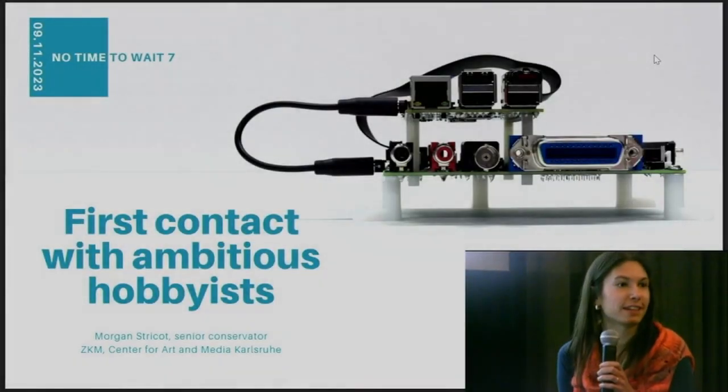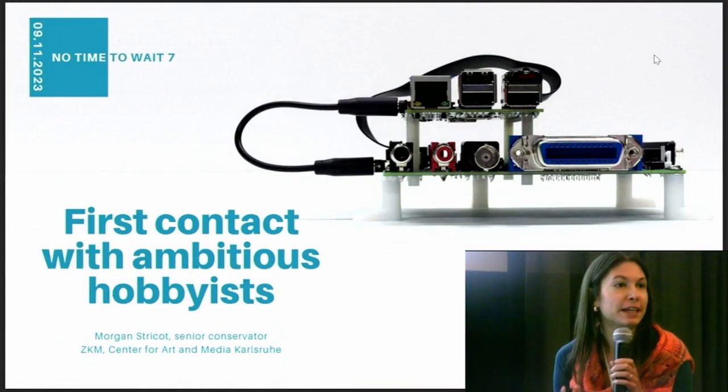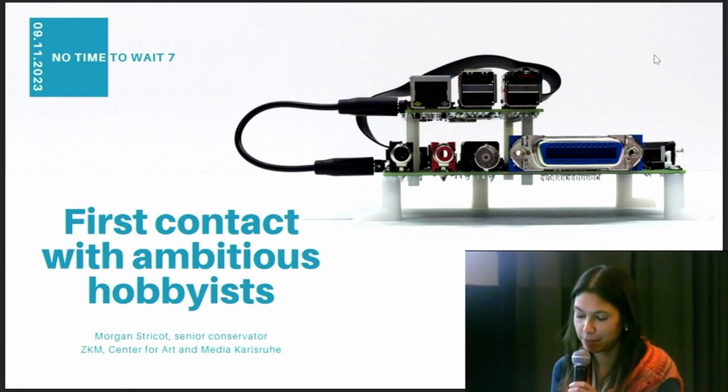Good morning. I'm Morgan. I'm a conservator at ZKM, Center for Art and Media, in Karlsruhe, in Germany. We are taking care, with my colleagues, of the digital and media art collection of the ZKM, and especially the software-based collection.